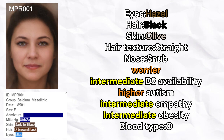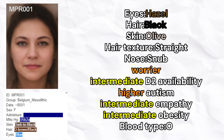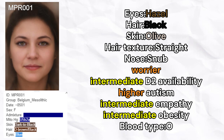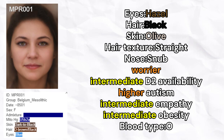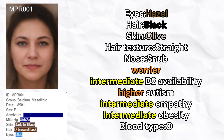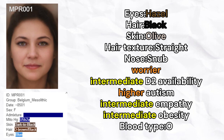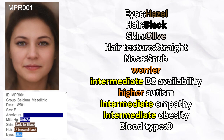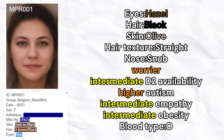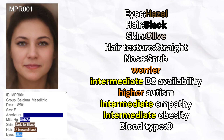Next, we move on to NPR001 who is from Belgium and is female. She is predicted to have hazel eyes, black hair, olive skin, straight hair texture, and snub nose shape. She was also a worrier and had intermediate D2 receptor availability. She is predicted to have higher odds of autism and intermediate levels of empathy, with intermediate predisposition to obesity and blood type O.